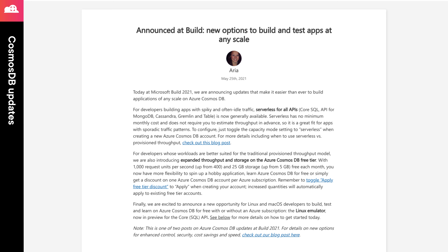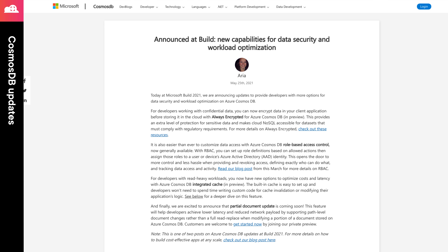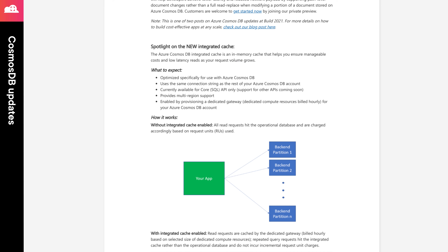Next, for developers on Linux and macOS, Microsoft is now offering a local development emulator for those platforms, and it's now in preview for the SQL API only. Next, there are two new features that are in preview: the Cosmos DB integrated cache, and the always encrypted feature, the latter of which ensures that your data is always encrypted before being stored in the database.